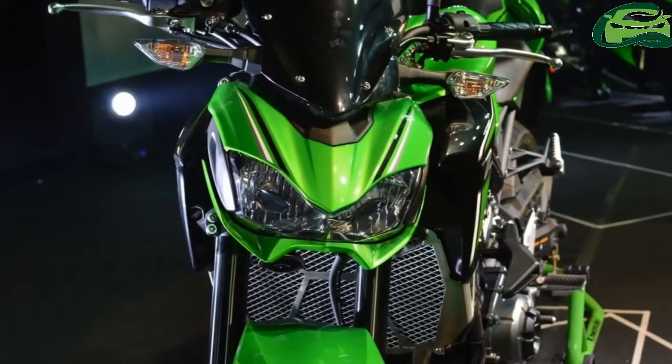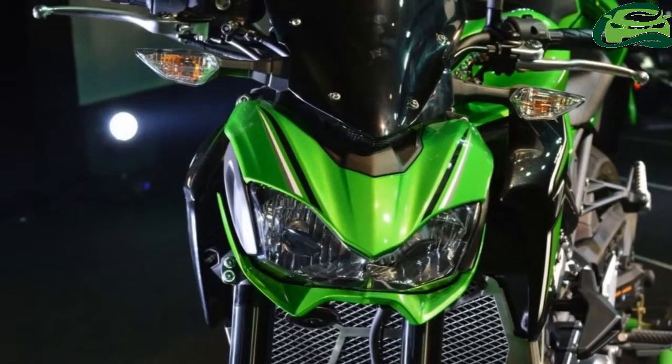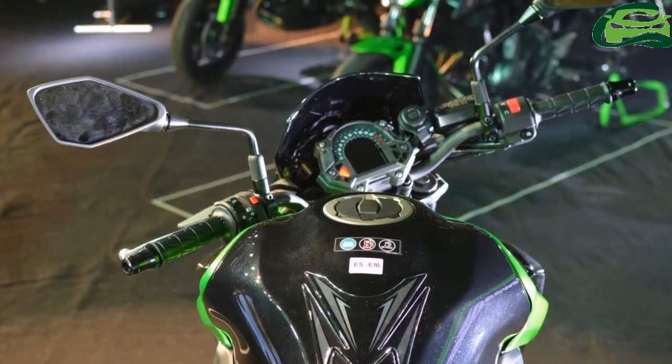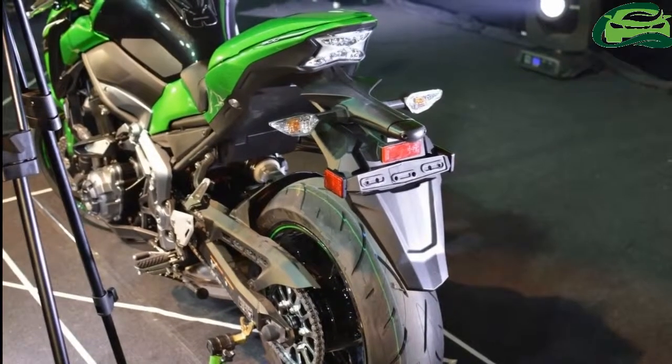The 2018 Kawasaki Z900 Special Edition comes in a metallic spark black color. Apart from the new color, the motorcycle also gets some graphical changes to make it more eye-catching.